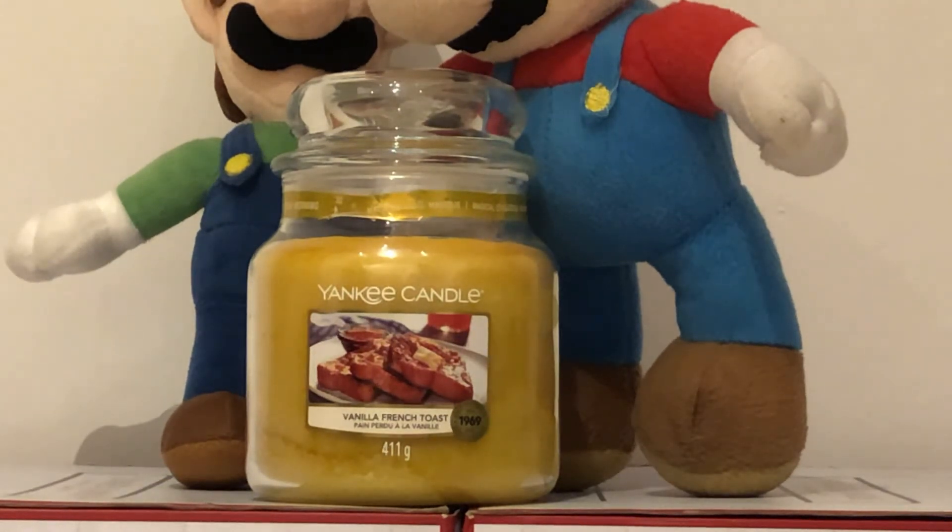And that is our review for this Yankee Candle Vanilla French Toast — sorry, I meant French — Vanilla French Toast.